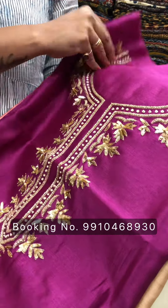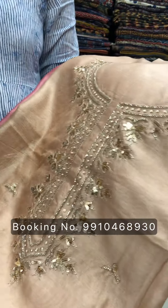Hello everyone, welcome to my page. My name is Seema. In this video, we will show you the skirt in silk chandiri. These are hand embroidered ones.